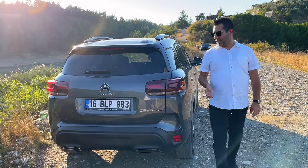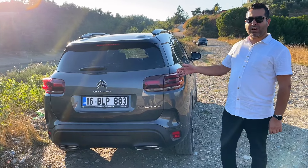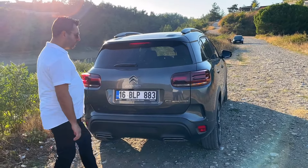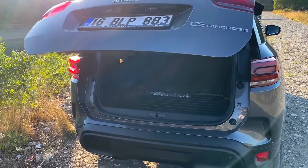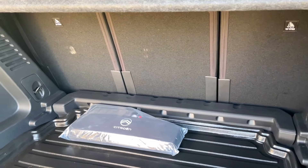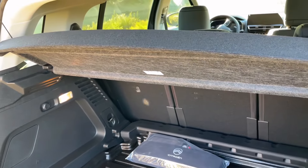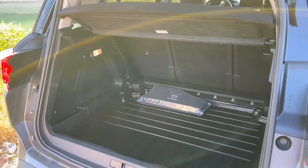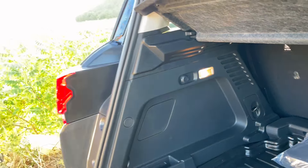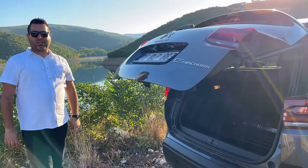Gelelim aracın arka bölümüne. Makyajla beraber stop tasarımı değişmiş bulunmaktadır; onun haricinde arka bölümde başka bir değişiklik yok. Araçta elektrikli açılır bagaj mevcut; hem ayak hareketiyle hem plakalığın altındaki butonla bagajı açabilirsiniz. 580 litre bagaj hacmi var. Arka koltuklar kızaklı olduğu için N10 pozisyonunda 720 litre hacme çıkartabilirsiniz. İçerisinde bir adet 12 volt çakmaklık girişi bulunmaktadır.